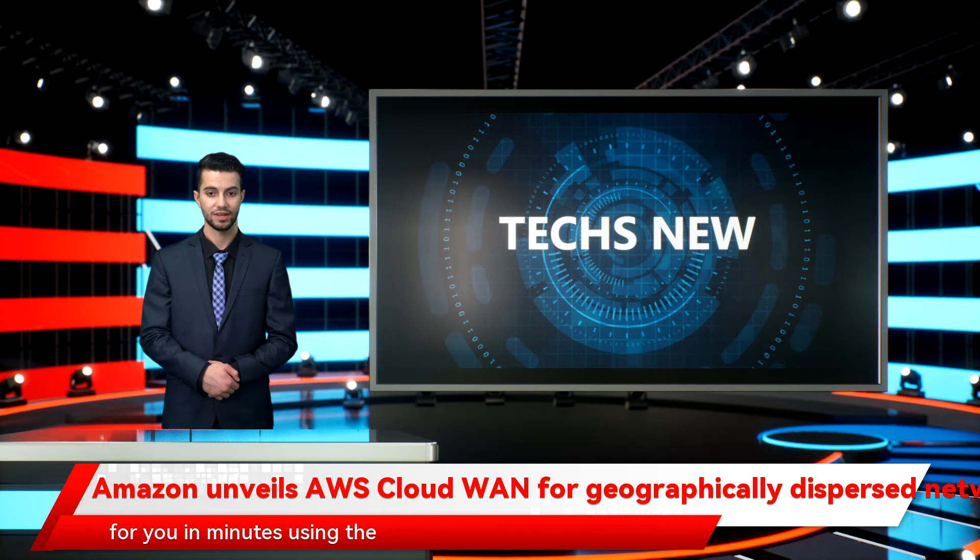Cloud1 actually builds it for you in minutes using the big AWS backbone, to give you a highly reliable, highly available, software-defined wide area network running over AWS infrastructure, Vogels said.